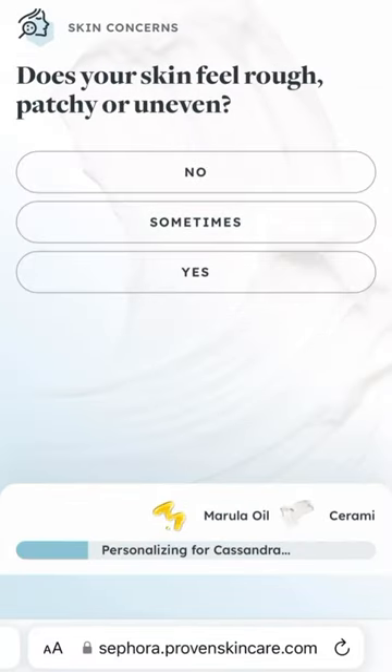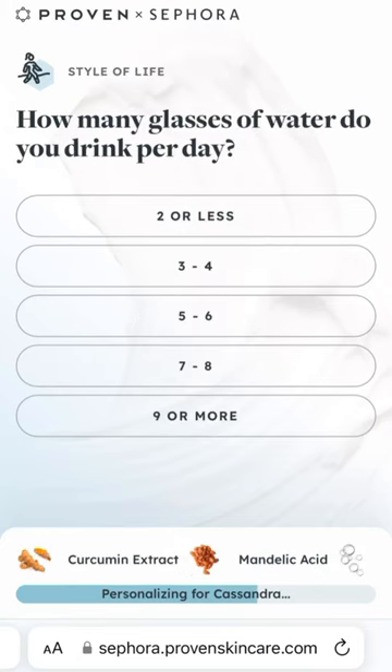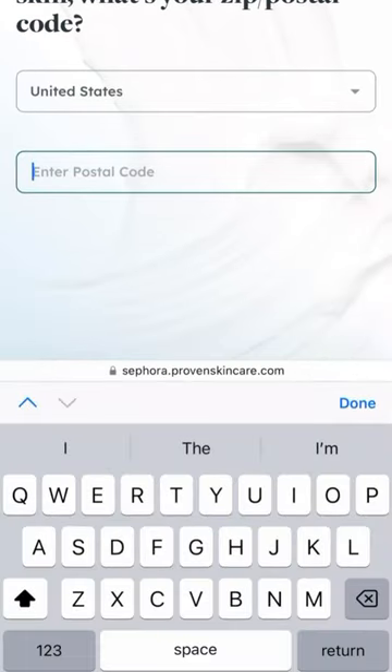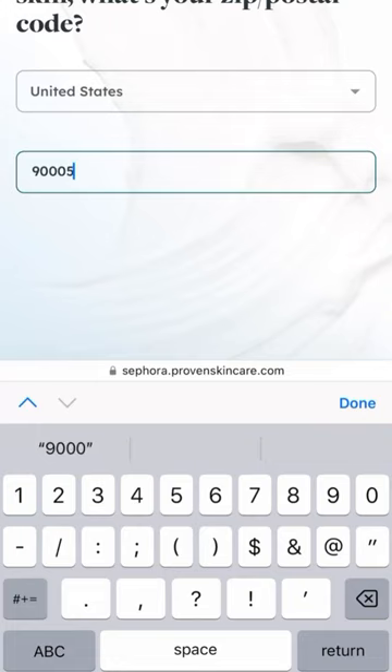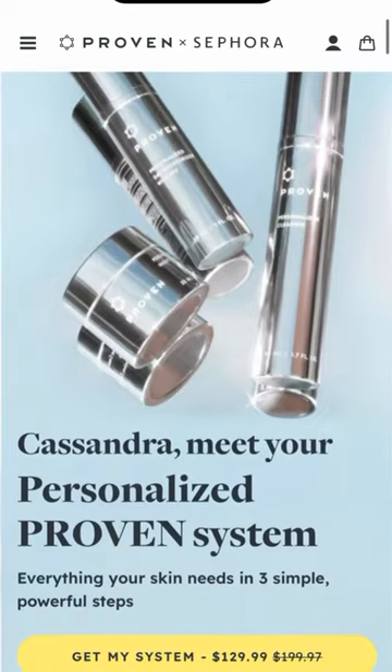I answered to the best of my knowledge, and for a second I felt personally attacked because it asked me about my water intake, how stressed I am, and whether I take off my makeup after I wear it. It also asked me for my zip code, because all of these things can actually have an effect on your skin. I also had them send my results to the email I used for my Beauty Insider — because I want those points.